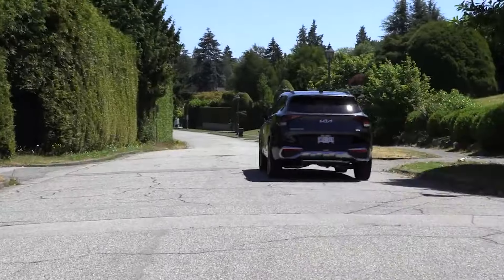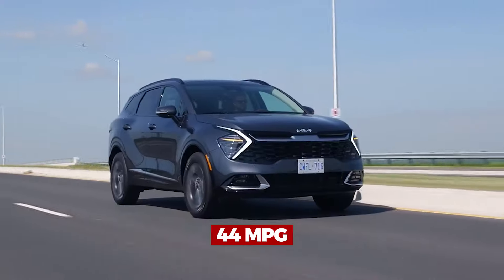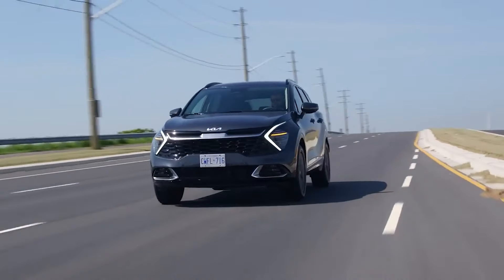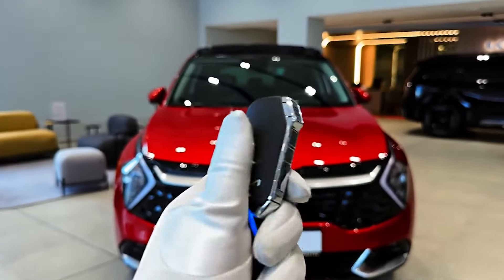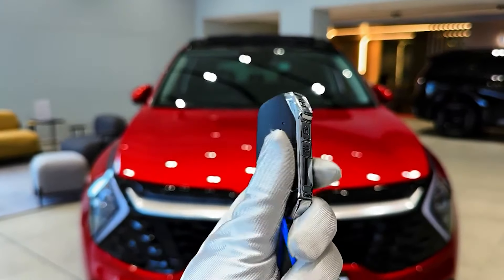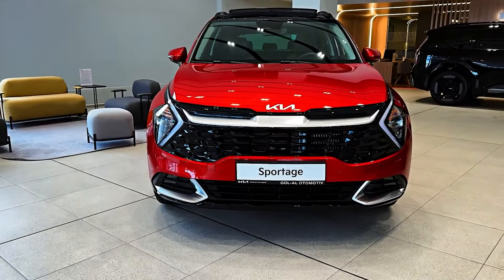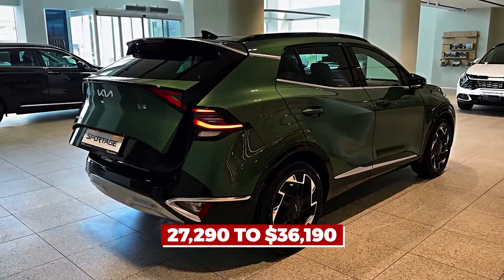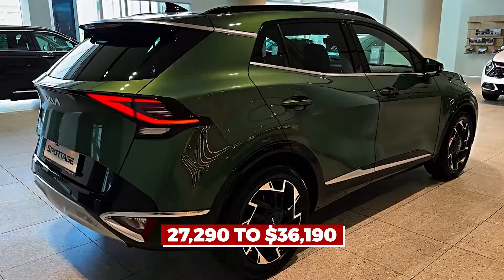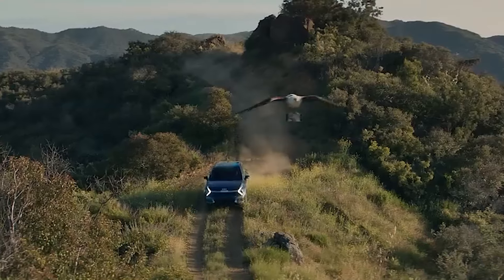Fuel efficiency is a stunning combined 44 miles per gallon. In terms of safety, it earns five stars from the National Highway Traffic Safety Administration and the designation of IIHS Top Safety Pick — highly recommended. Prices range from $27,290 to $36,190, and when you and your family require a dependable car, look no further than the Sportage Hybrid.